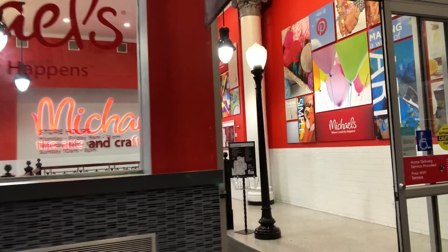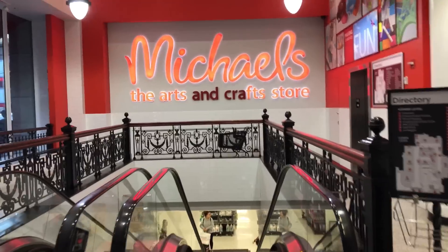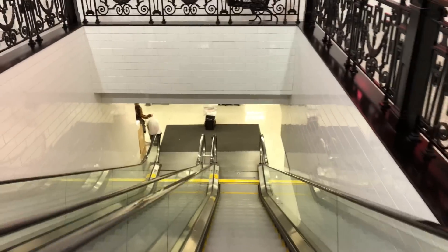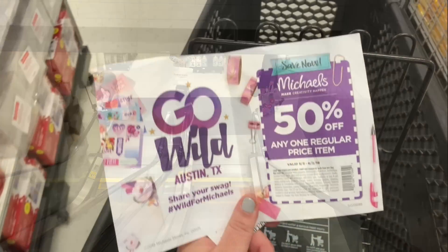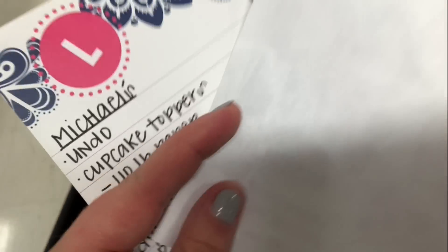There are two Michaels in New York City and one of them is actually down a set of escalators, so we're going to go down. I've got my coupon that they gave us at Go Wild for 50% off.